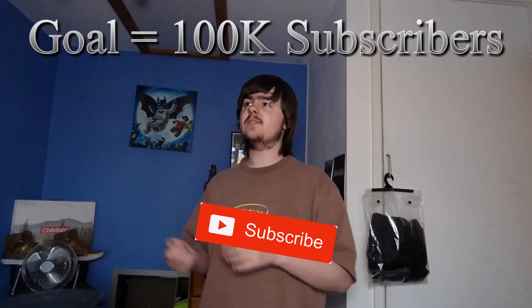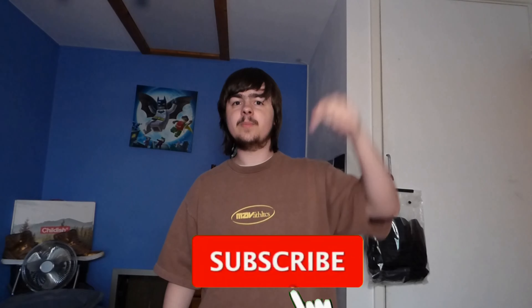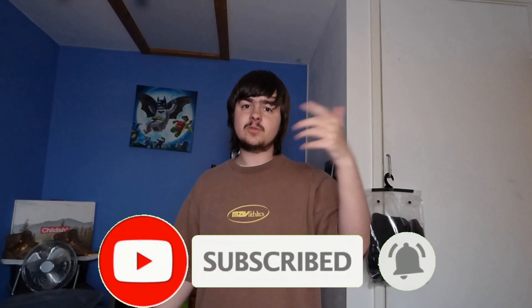Have you not hit that subscribe button yet? Well, smash it right now. On this channel we have a goal of 100,000 subscribers by the end of the year, and that would not be possible without your guys' help. So go ahead right now and hit that subscribe button, turn on the post notifications, all of that good stuff. Also like this video as well, and yeah let's go ahead and try some chocolate.